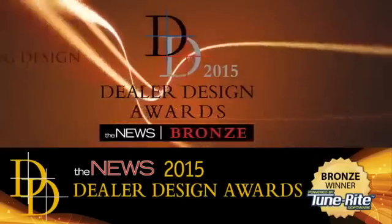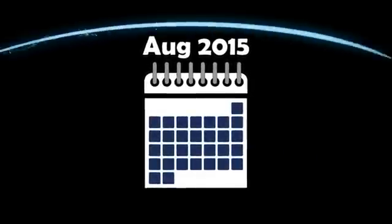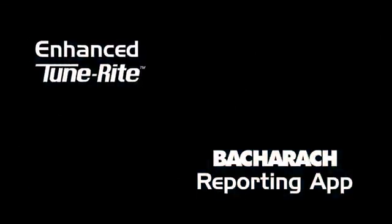Now, Bacharach takes that trademark measurable difference even further. Coming in August 2015, Bacharach is introducing two advances in combustion analysis: Enhanced TuneRite with even more horsepower, and a new reporting app for mobile devices.